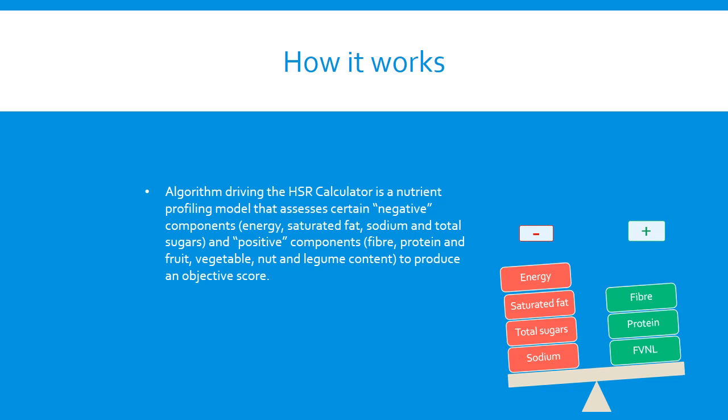HealthStar Rating scores are then scaled to one of six relevant food categories to account for natural differences between food types. The algorithm has been optimised to highlight differences between similar products and to provide relative, not absolute, indicators of nutritional quality. There are no fees incurred by industry to adopt the HealthStar Rating System beyond the cost of incorporating the rating onto labels. Industries are able to apply or remove the system as they choose, and the system is funded by the Australian State and Territory and New Zealand governments.